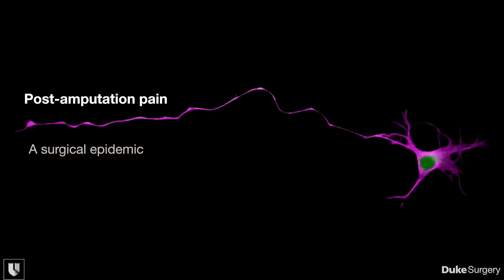The rationale behind why we do TMR at Duke, and why most people have started doing TMR, is to prevent chronic pain after the two major types of lower extremity amputations: above knee amputation and below knee amputation.